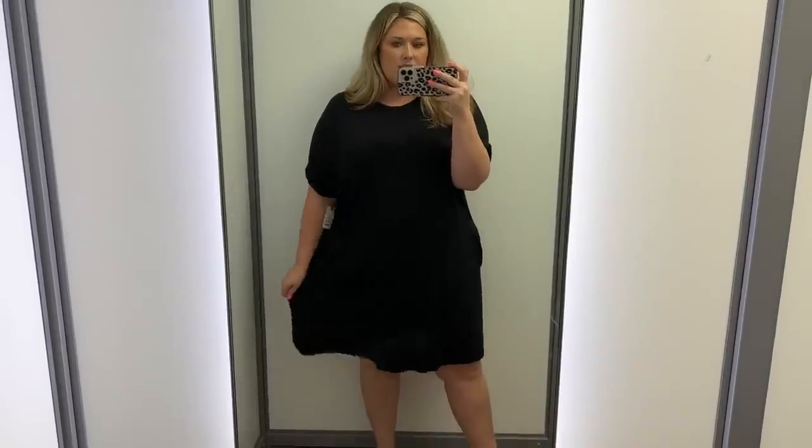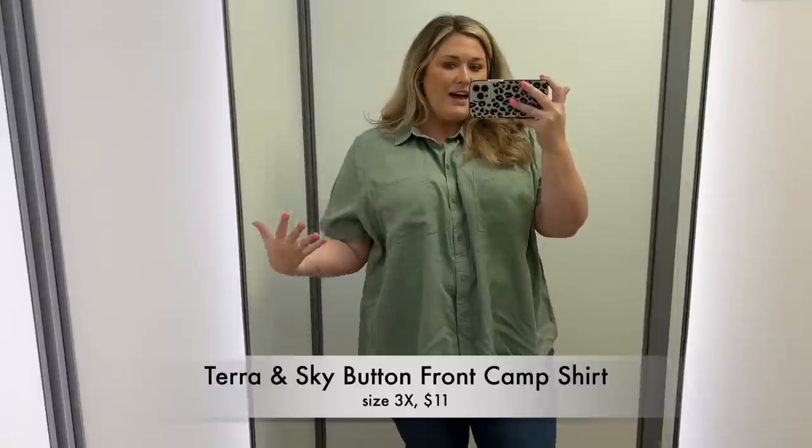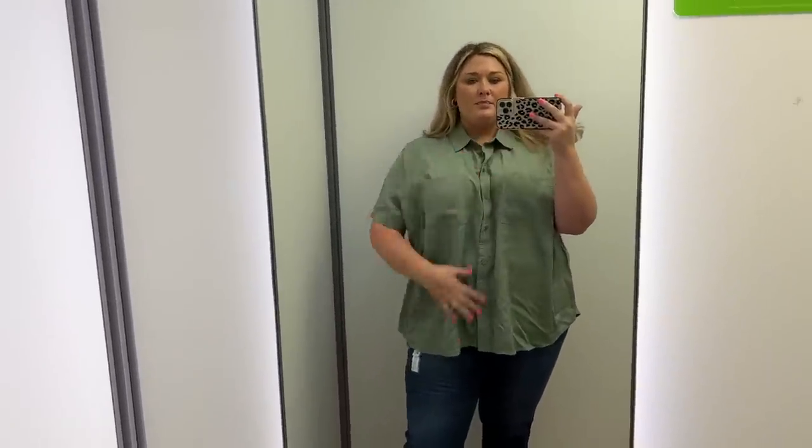I tried to wipe the mirror — is that better? Next look we have this green button-up in a size 3X. I love how it's just flowy. I kind of feel like I'm in a safari, but also I kind of really like it. The color is really pretty. What do we think about the top?